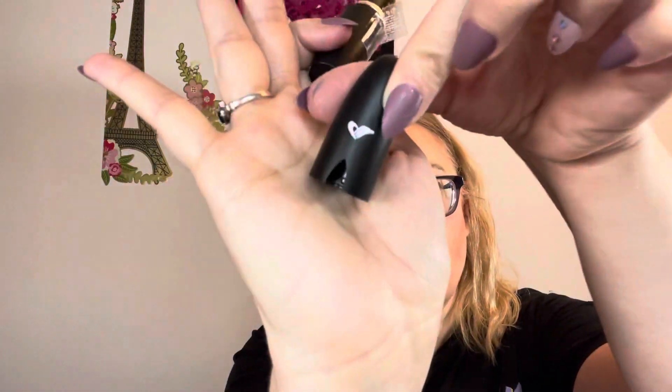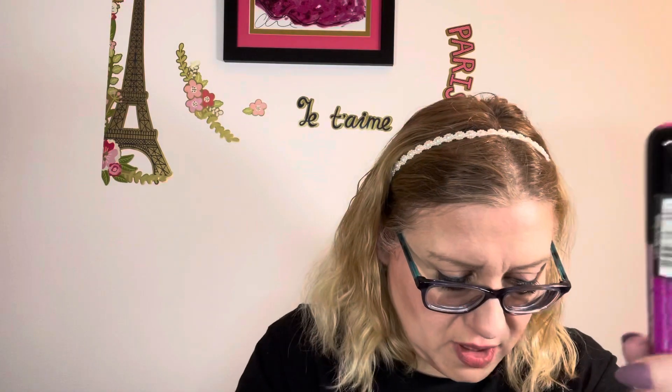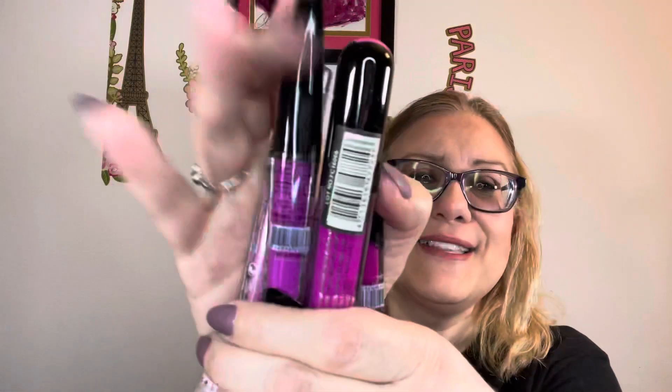This first one is a bullet lipstick — I can't quite read the color name. Let me open it. Oh, it's like a fuchsia. I like that. There is a lot of bright hot pink and fuchsia lippies in here. Like these are almost all the same shade, so I'll probably only keep one of them.